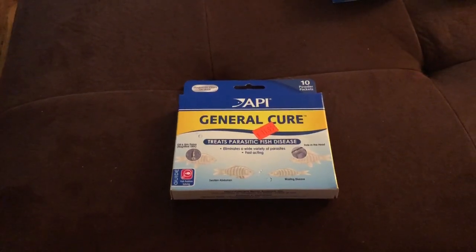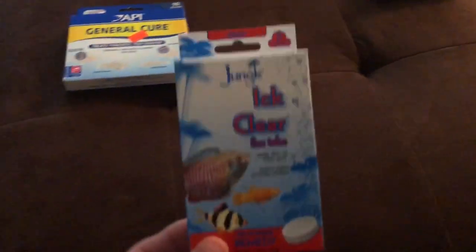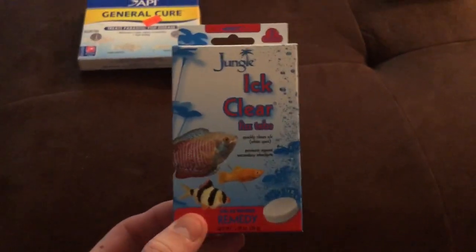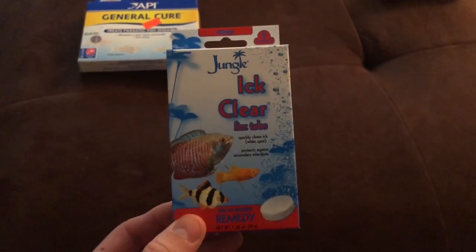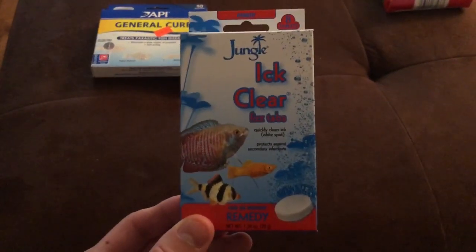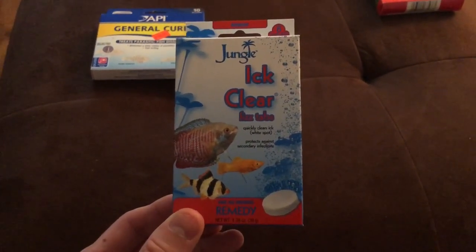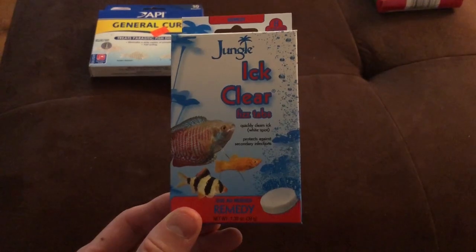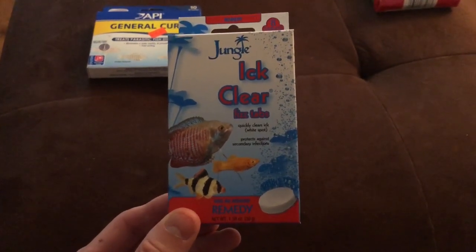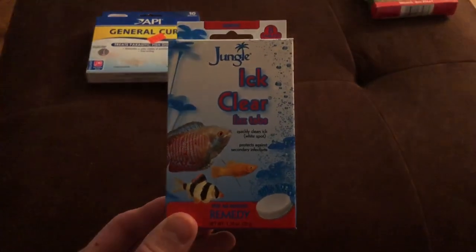After three days I started looking for something called Ich X, but my local store didn't have it. So I grabbed this product by Jungle called Ich Clear — they're tablets. You treat basically every 24 hours with water changes until your fish are better.